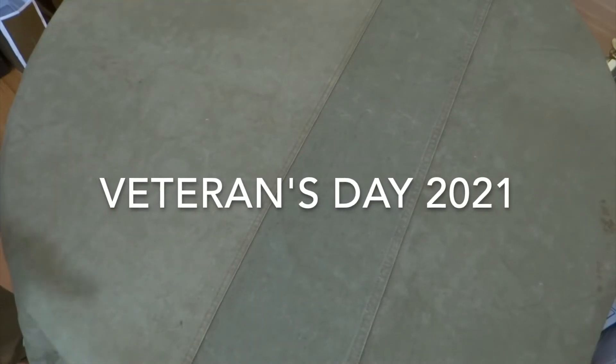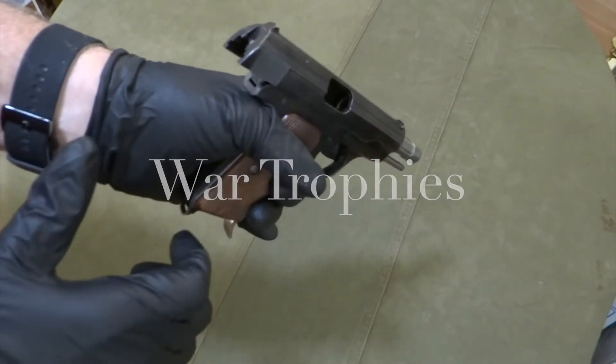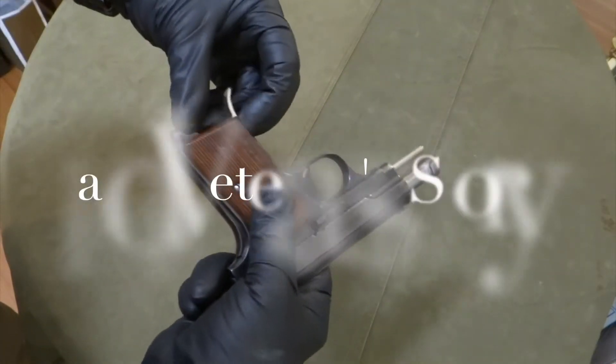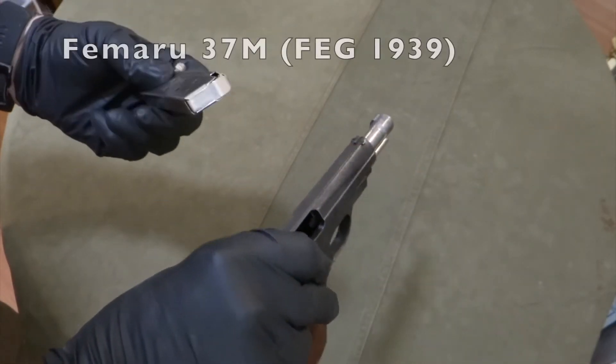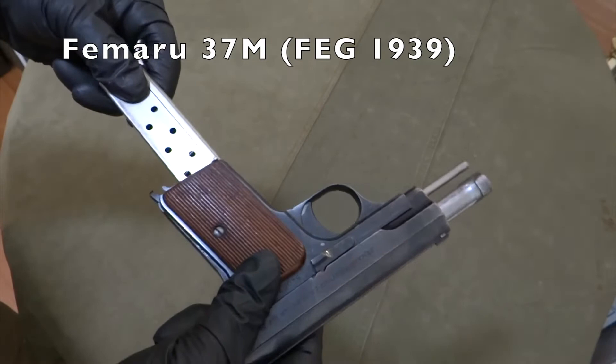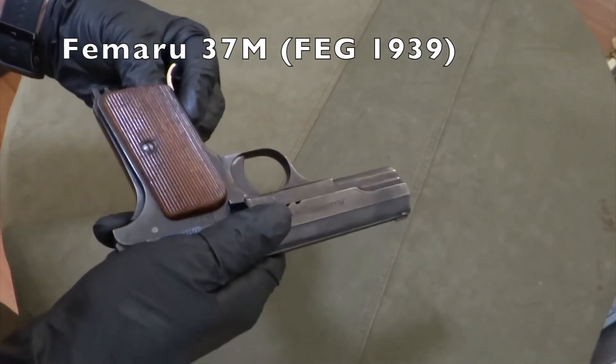I'm publishing this video on Veterans Day 2021, and the purpose is twofold. First is to show you three nice bring-back weapons my dad brought back from World War II from Germany, and also to tell a little bit about the experiences that he had in the war and that of the 102nd Infantry Division.